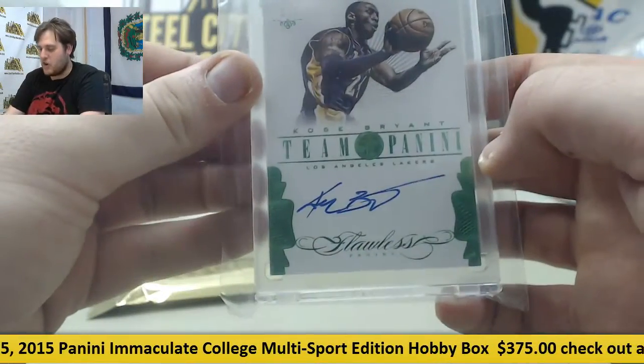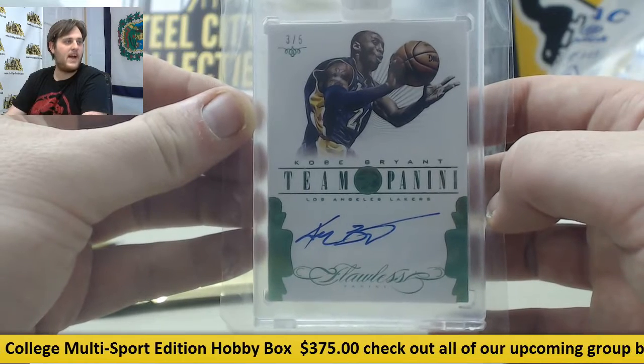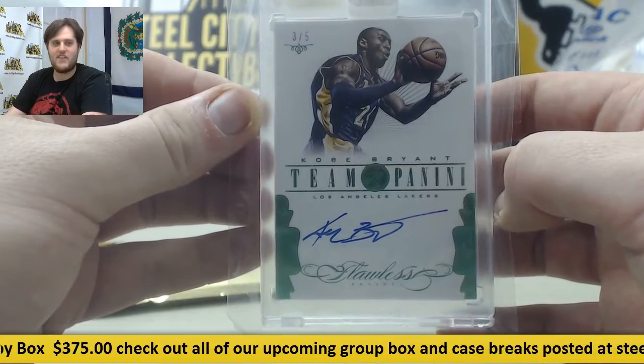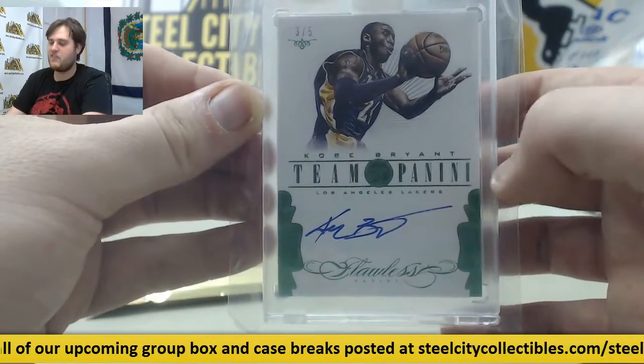Boom! Three of five, Kobe Bryant, Flawless Auto. Three of five, Kobe Bryant. Team Panini. There you go — Kobe Bryant, three of five Auto. Because these aren't going to last — three of five, Kobe Bryant.